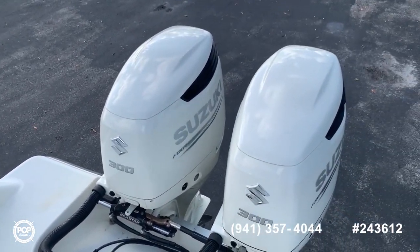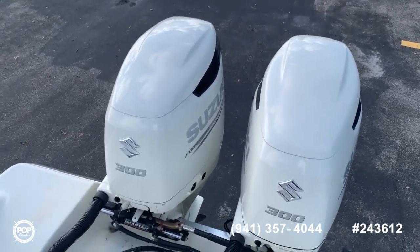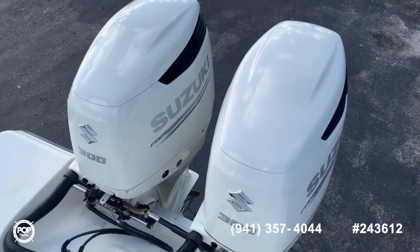Those engines are 2019 and very well maintained. They only have 130 hours on them right now.